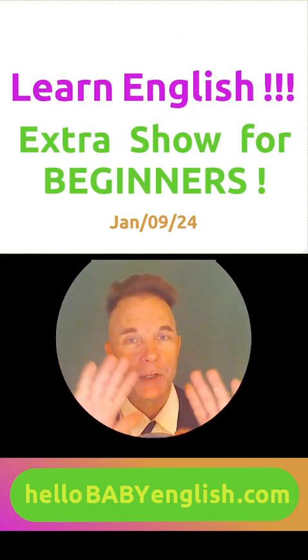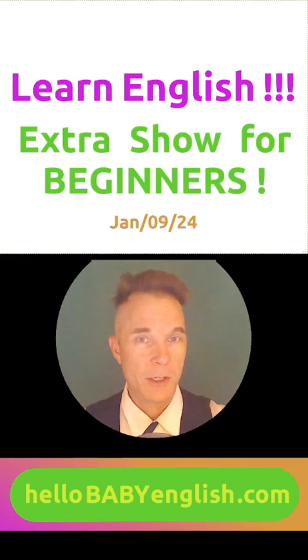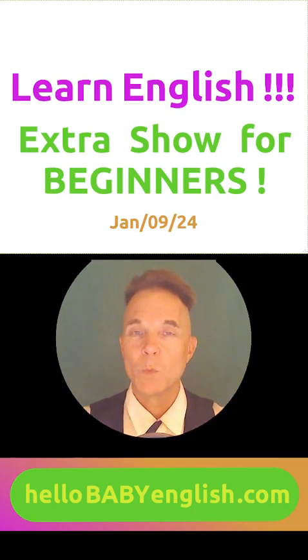Hi, how are you today? What do you do every day? Do you work? Do you go to school? What about your father? What does your father do every day?